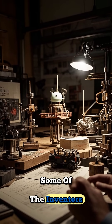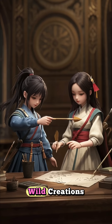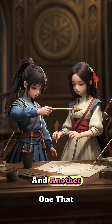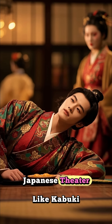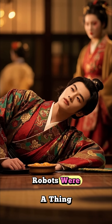Some of the inventors were Takeda, Omi, and Tanaka Haizat, and they made some wild creations, like a doll that shoots arrows and another one that writes with a brush. They even influenced Japanese theatre like Kabuki, blending art and tech way before robots were a thing.